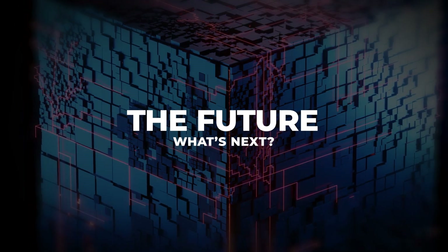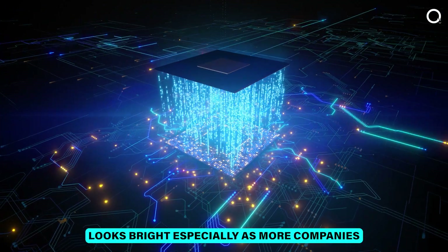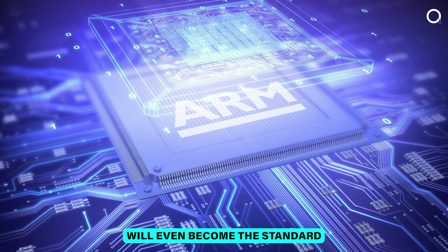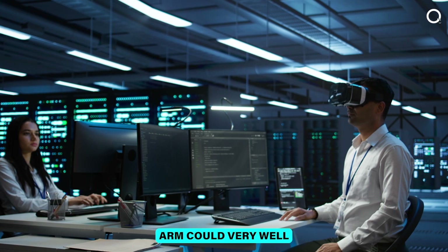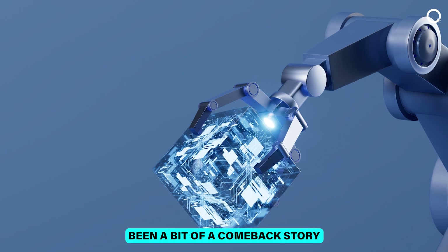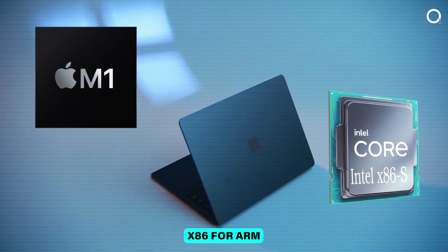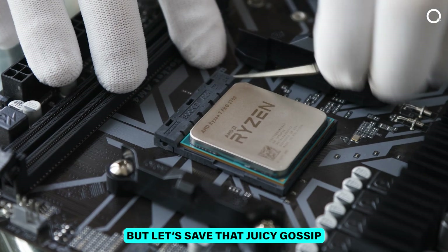The future: what's next? The future of ARM looks bright, especially as more companies look to cut energy costs and reduce their carbon footprint. We're already seeing ARM processors in laptops, and maybe ARM will even become the standard in data centers someday. With ongoing improvements in performance and software support, ARM could very well be the architecture of choice for a wider range of devices. Just look at Apple's M1 chips or the latest Windows Surface laptops ditching x86 for ARM — like trading in a rusty old bike for a shiny new Tesla.